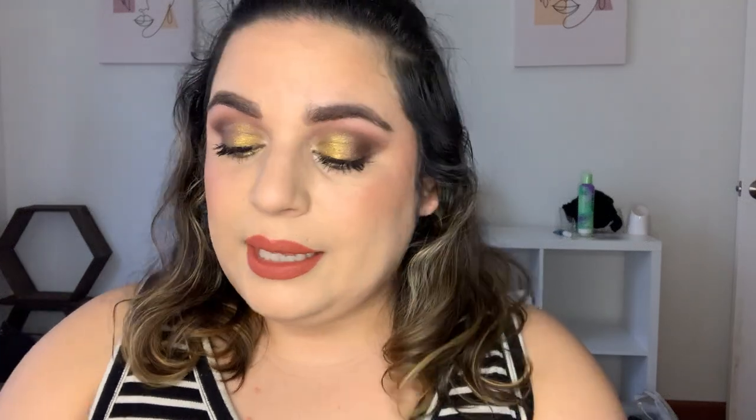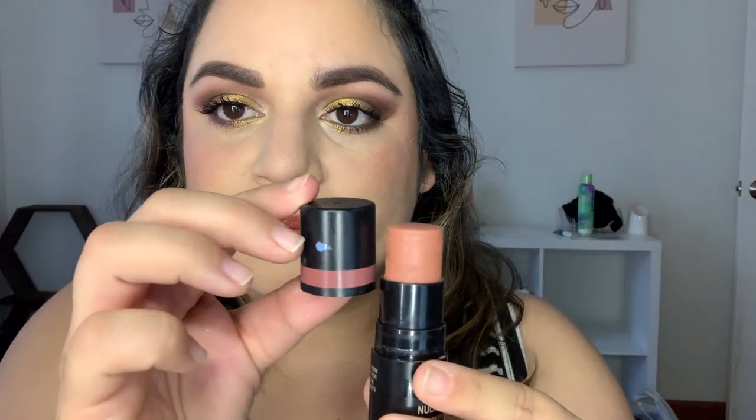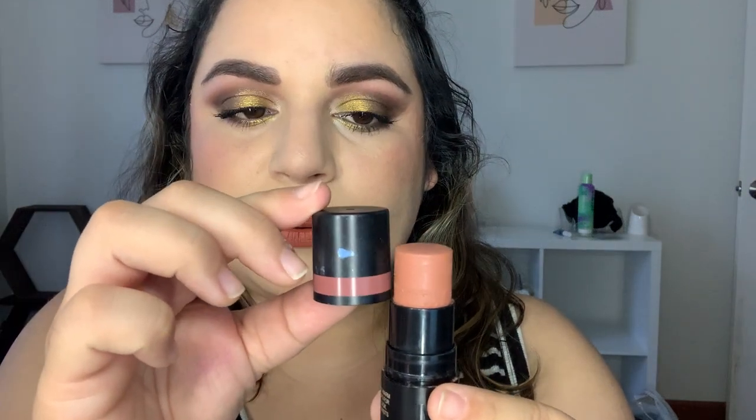Next, for 50 Shades of Panning with a sexy theme, I chose the Nudestix Nudies Matte in Sun Kissed. My goal is also usage-based — 50 times — and I'm up to eight. This is it rolled all the way up. I marked it last time but it's at the same line, so I'm not going to mark it again. I'm also tracking by weight, and this one still weighs 29.9 grams.